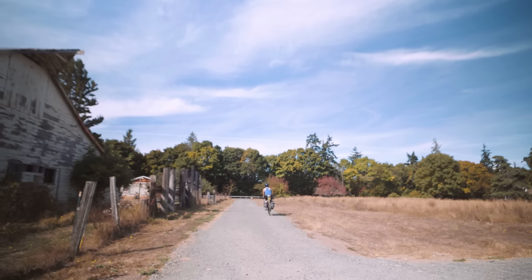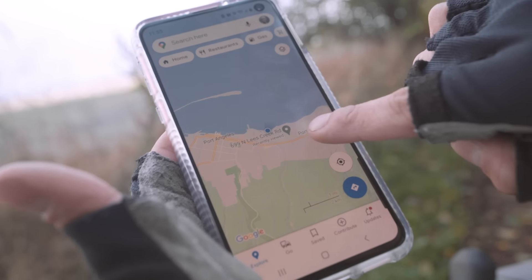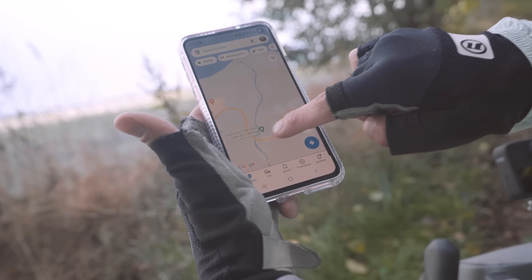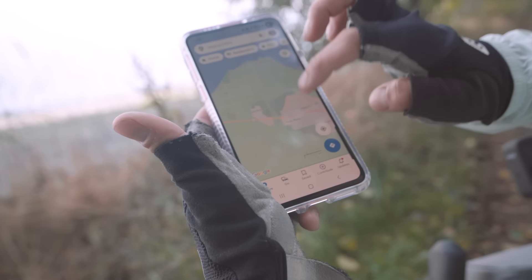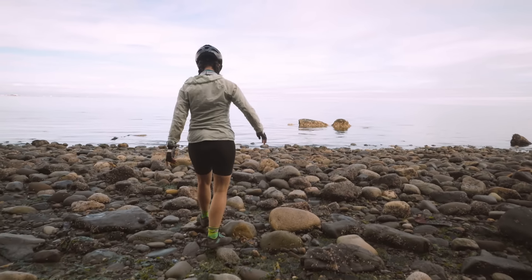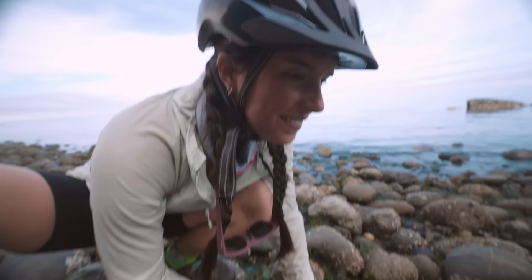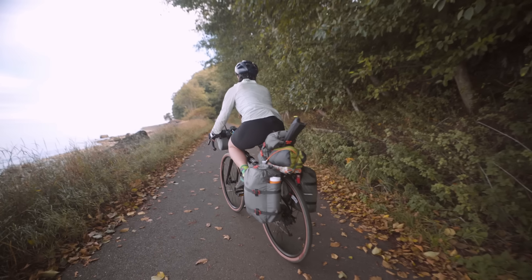It's on to Sequim. The butt soreness is so real. Here's where we are — a little blue dot, that's where we camped. The trail basically cuts in from the coast along the river and then rides along the highway, and in about 20-ish miles we will get to Sequim. The beach! I want to skip a rock. There's a sea anemone — oh my god, there's so many! I love them so much. I got one. Let's go.